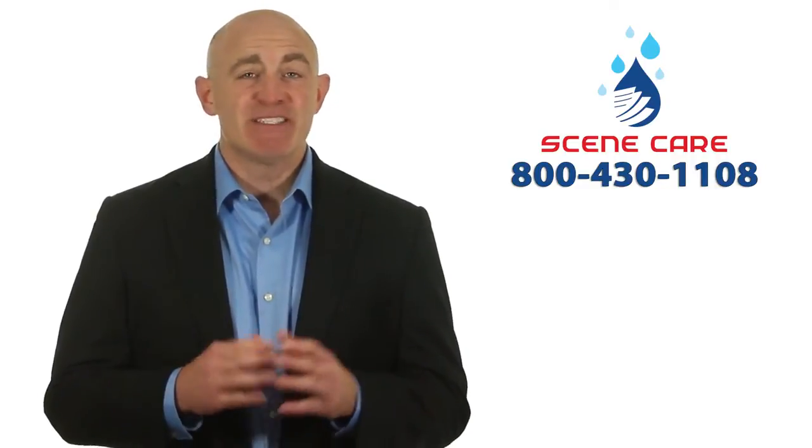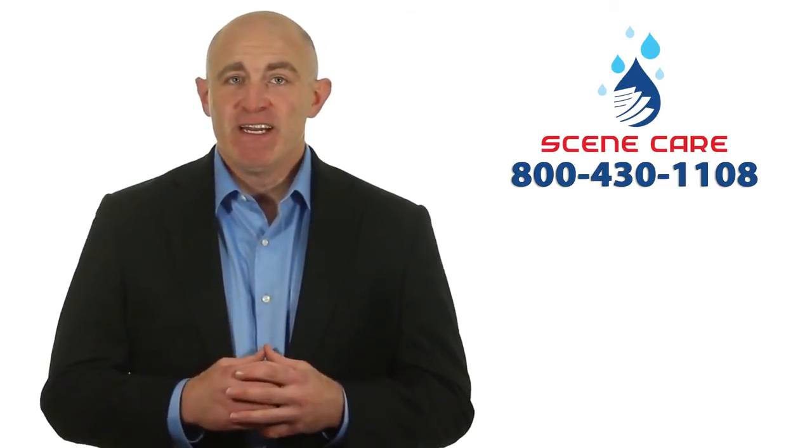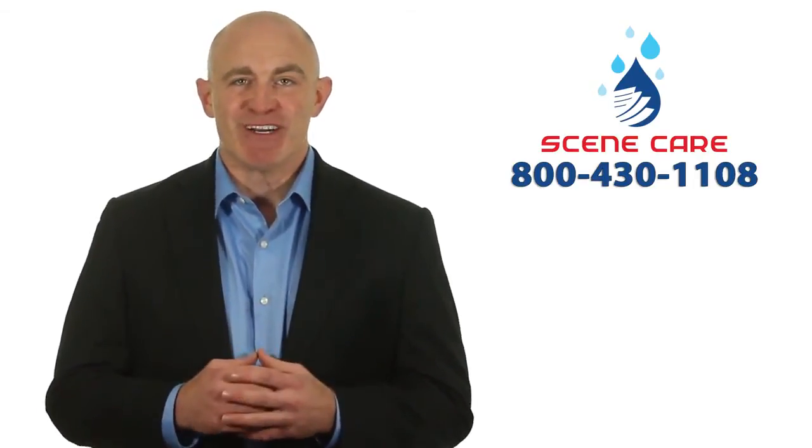Scene Care Professionals have been trained and certified in state-of-the-art procedures to remediate the water and smoke damage in your home. Just call us at the number below and we'll be happy to get you a price and the date we can begin work.